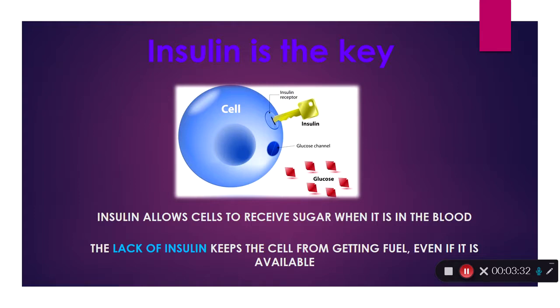The sugar just hangs out in the bloodstream. The problem with that is the cell is now lacking the fuel it needs to do its job, so we're going to start to have cells that malfunction. We're going to see that in the brain first. Keep in mind: insulin allows the cells to receive sugar when the sugar is in the blood.